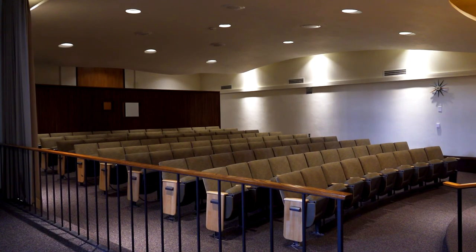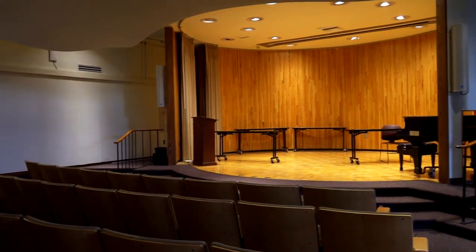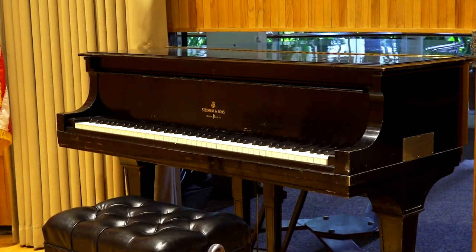Also in the building is our beautiful auditorium where you can attend a variety of events or reserve the space for your own needs. There is even a grand piano for patrons to use.